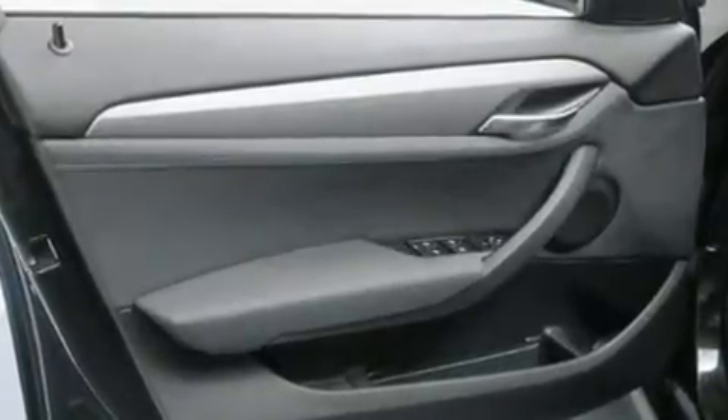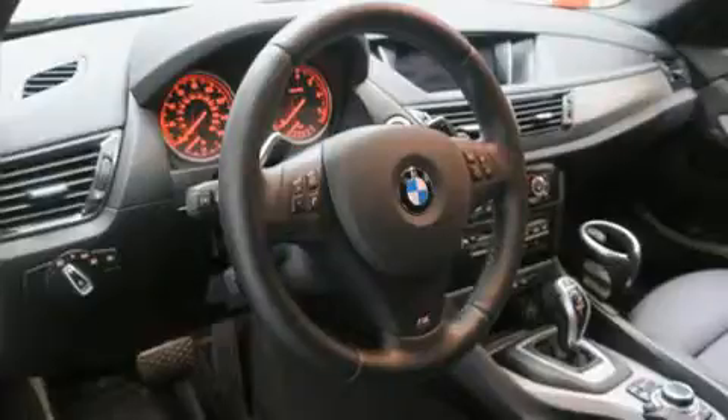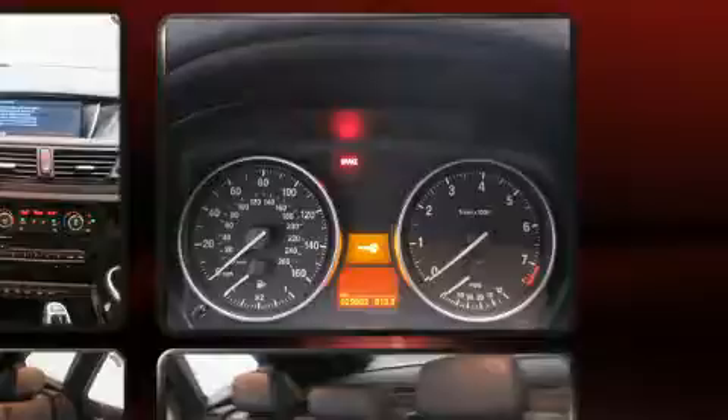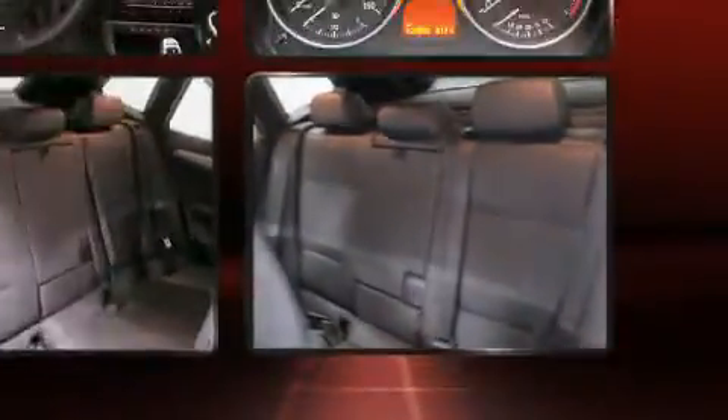BMW ensures the safety and security of its passengers with equipment such as dual front impact airbags with occupant-sensing airbag, traction control, anti-whiplash front head restraints, a security system, an emergency communication system, and four-wheel disc brakes with ABS.